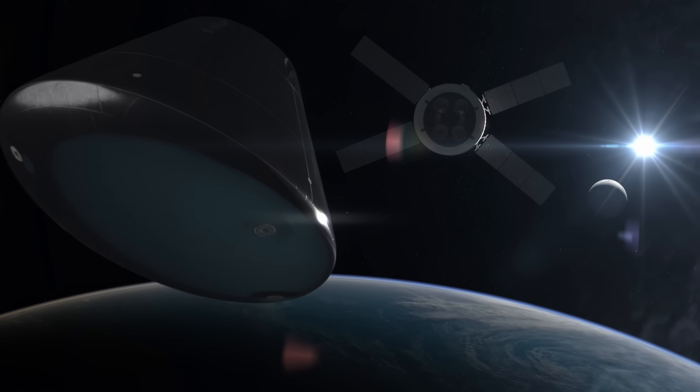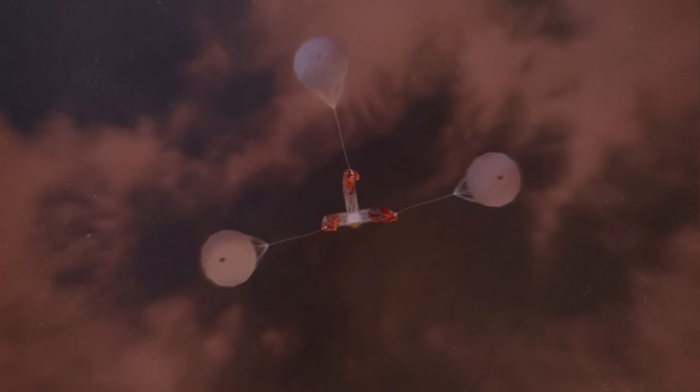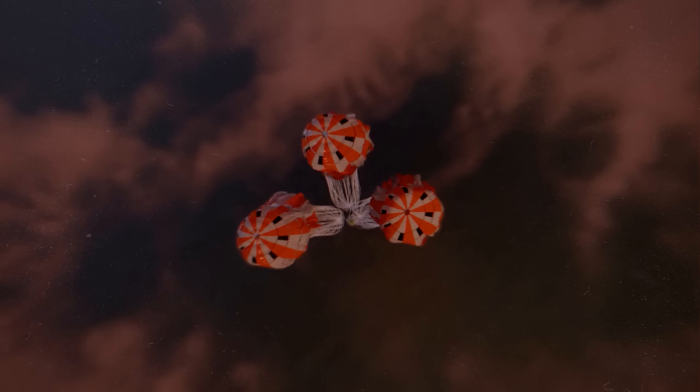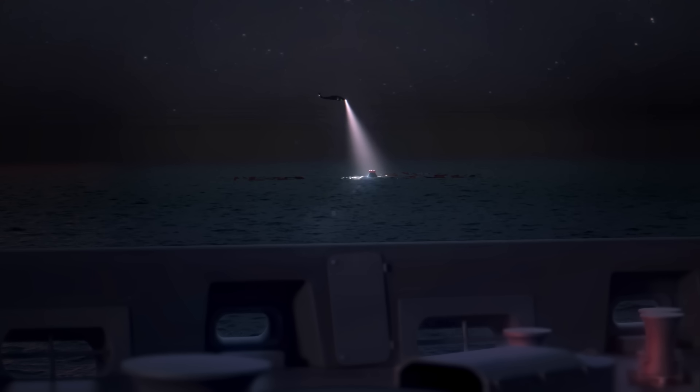The crew will perform a lunar flyby at 80 kilometers altitude and test skip re-entry for Pacific splashdown, validating deep-space capabilities for Artemis 3 landings.